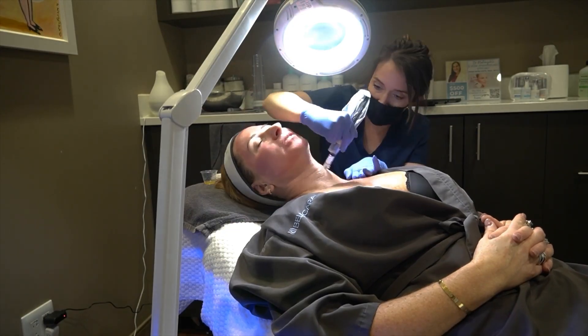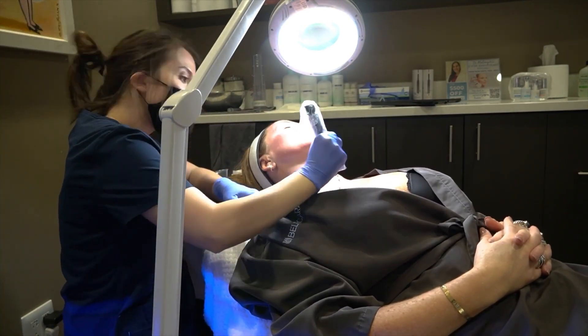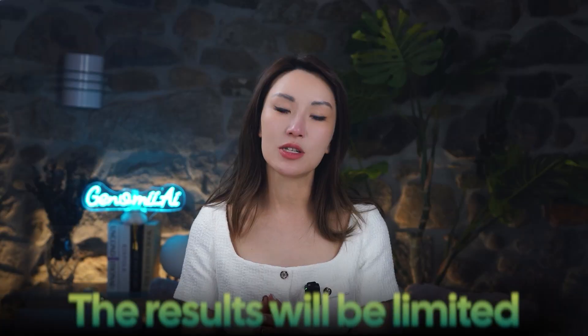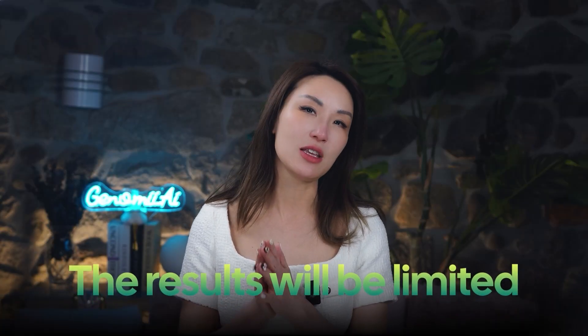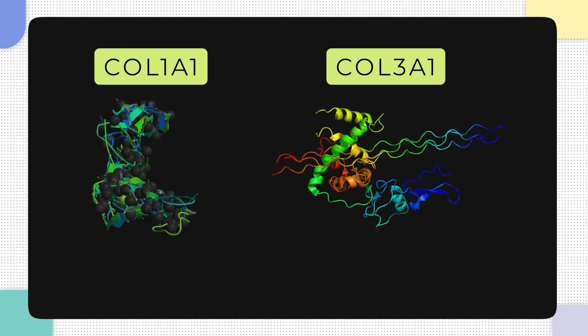And here's the kicker: PRP might boost collagen production, but if your body's cement factory isn't running effectively because of your genes, the results will be very limited. That's why PRP is not a one-size-fits-all solution. Your genetics — specifically COL1A1 and COL3A1 genes — play a huge role in how effective this treatment will be. Before you spend big bucks on PRP, understanding your collagen-building potential could save you from disappointment.